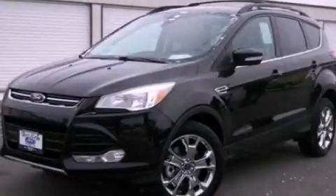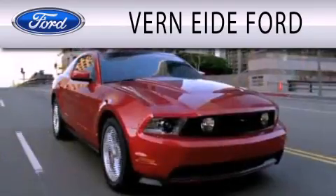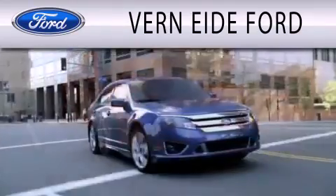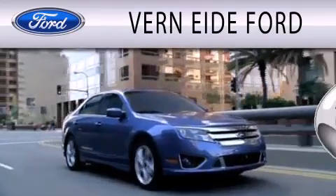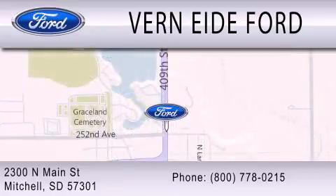Contact us today to arrange your test drive. Vernity Ford is dedicated to doing everything possible to ensure that the experience you have selecting your next vehicle is as pleasant as possible. We are located at 2300 North Main Street in Mitchell. I'll see you next time.